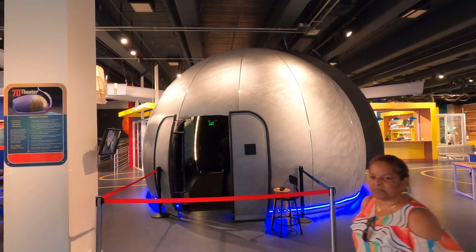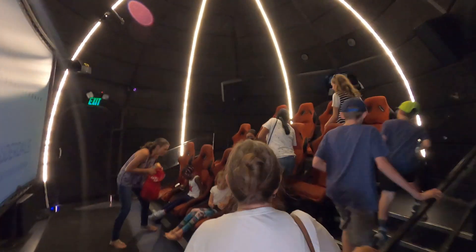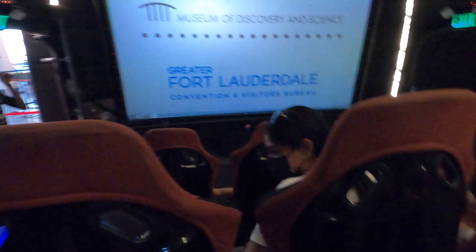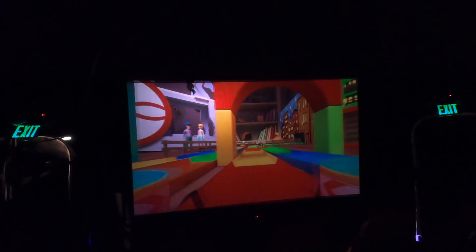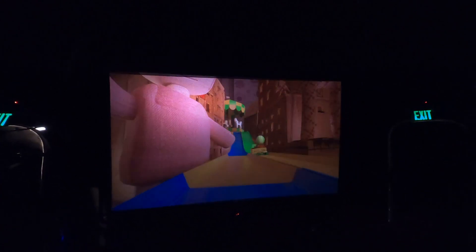We decided to check out the little dome theater and try the ride in here. It's a little shaky ride so you have to strap in. I'm not going to show this one either — you're just going to have to see for yourself. Kids had a lot of fun with that one as well.